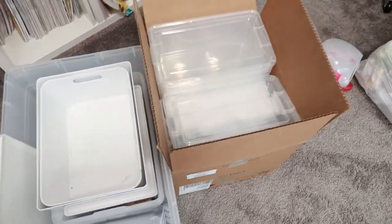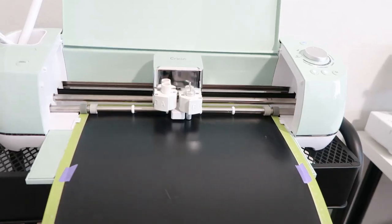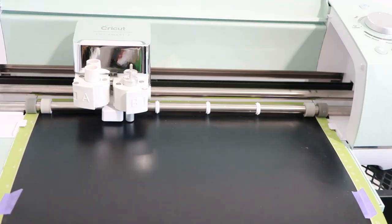I bought some cheap storage bins so that I can get organized in my closet, and I'm even going to be using my Cricut Explorer 2 to label all of the bins. Let's get into it.